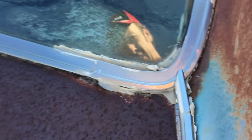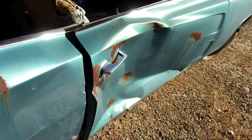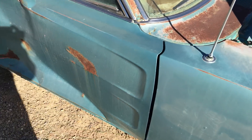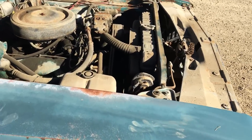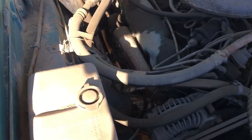Check out the rust around the back window — actually, it looks good. Too bad about that one door, but the patina on this car is awesome.